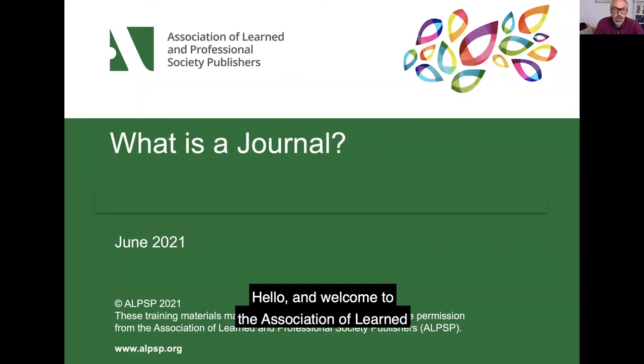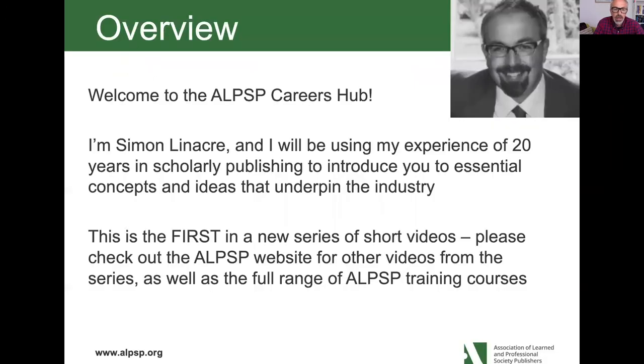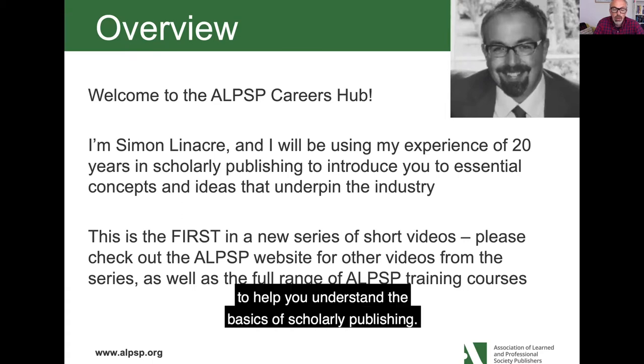Hello and welcome to the Association of Learned and Professional Society Publishers first Careers Hub videos. Today I'm going to be talking to you about journals and hopefully share some of my experience in scholarly publishing to help you understand the basics of scholarly publishing.